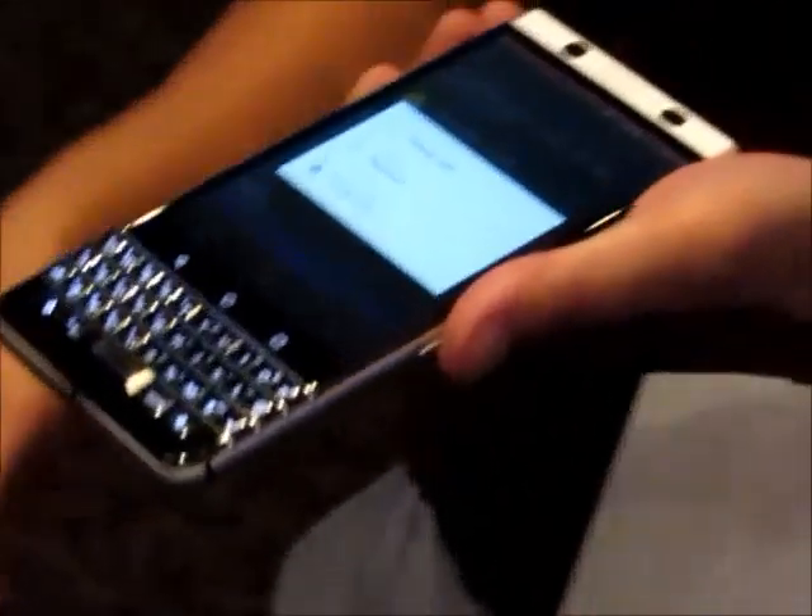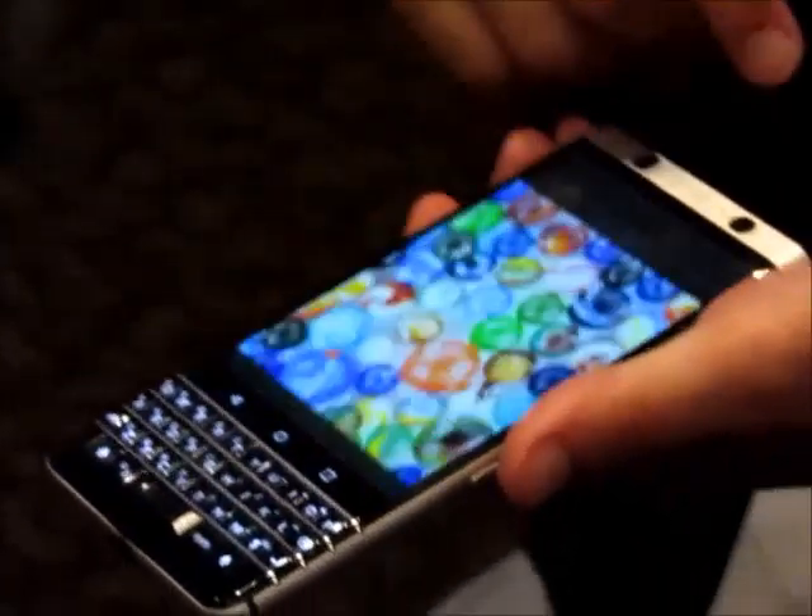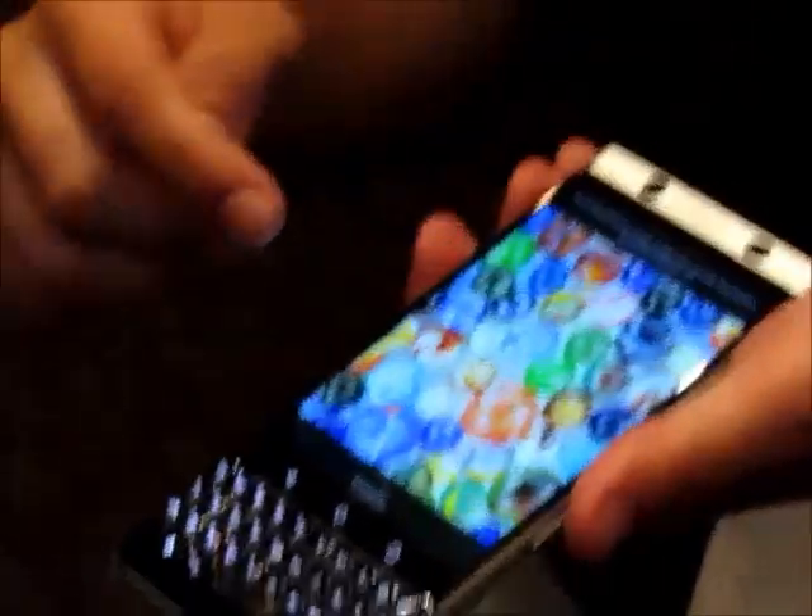If you want to go for more security, you can lock it. I can show you here — I'll unlock my phone right in front of you, and you'll have no idea where my password is.